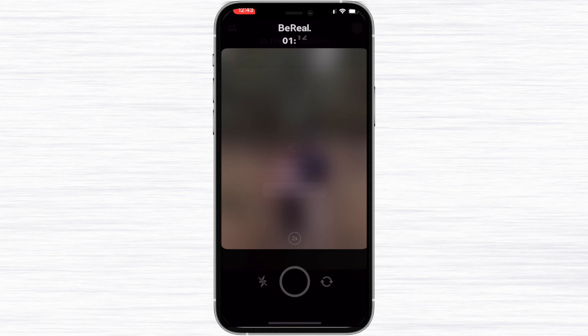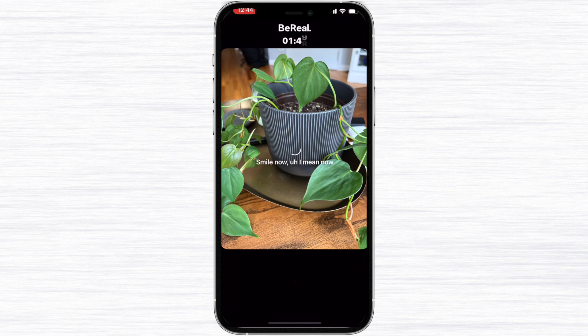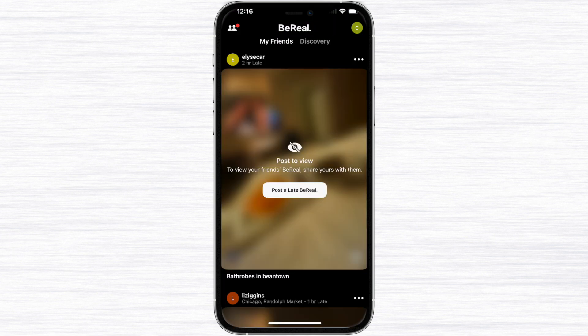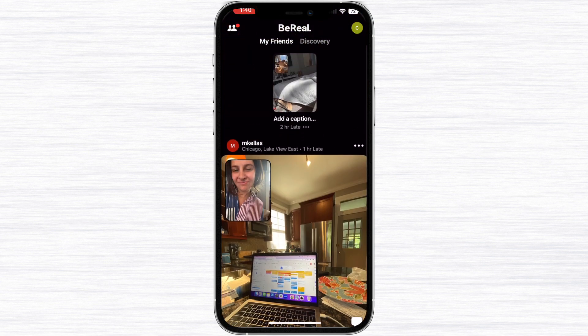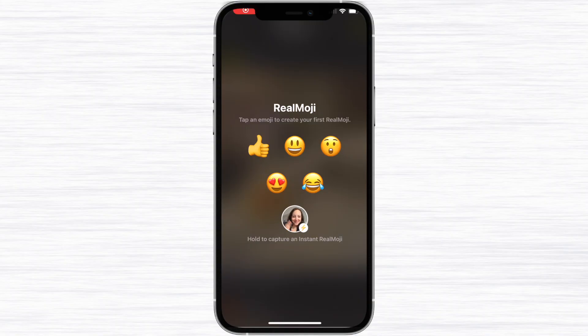Let's talk about the BeReal feed. You're only able to see your friends' BeReal photos once you've posted your own for that day, so if you want to participate in this app and see what other people are doing, you have to actively participate as well. You can't just sit around and scroll — if you try to open it up without posting, it will tell you to post your own photo first. There's a My Friends feed and a Discovery feed. My Friends is obviously people you're friends with on the app, and the Discovery feed is kind of like Instagram or TikTok where you can see anyone's pictures. If that makes you feel weird, I'll show you how you can make your BeReal photos available to friends only.